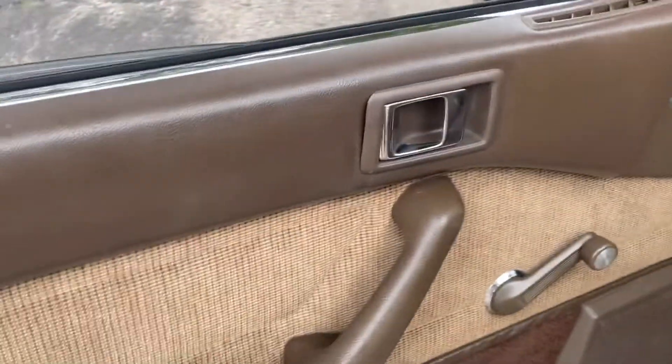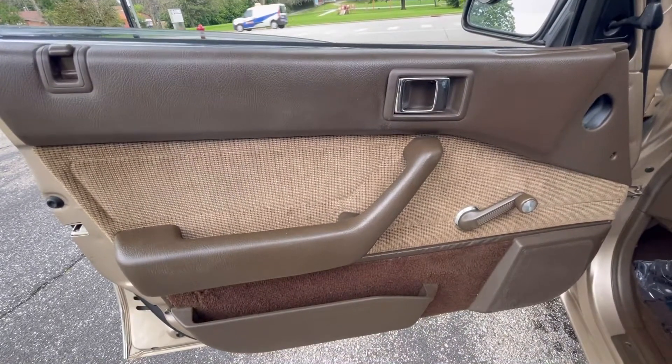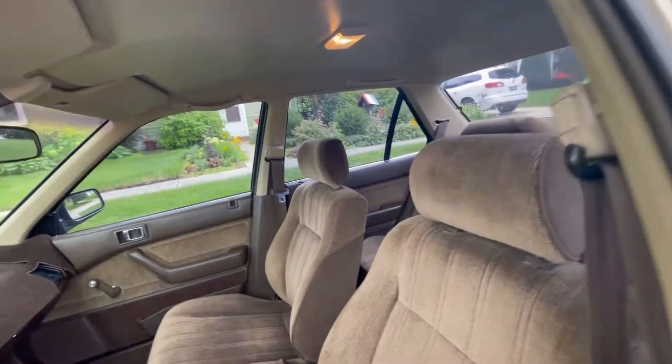Opening the door and taking a look inside. In 1988 they didn't have a lot of cool features, but they did have the two-tone — in this case three-tone — interior. Crank windows, manual locks, and a nice cloth interior.